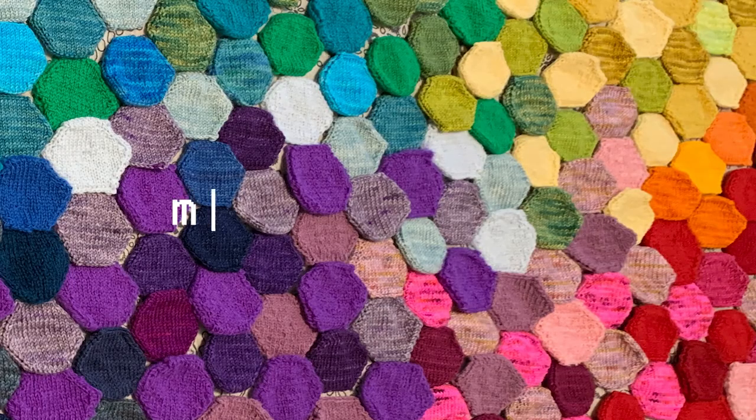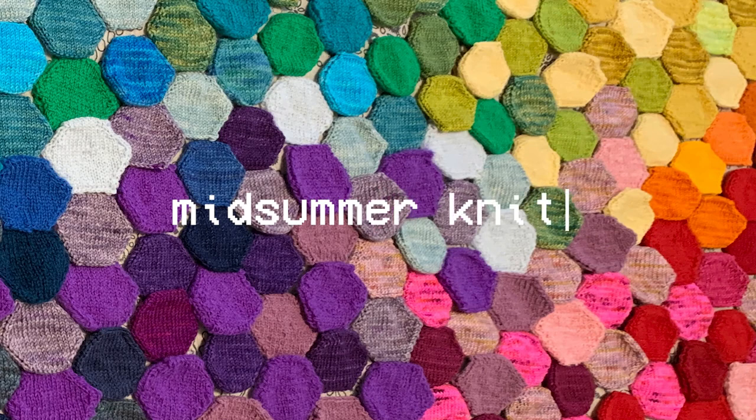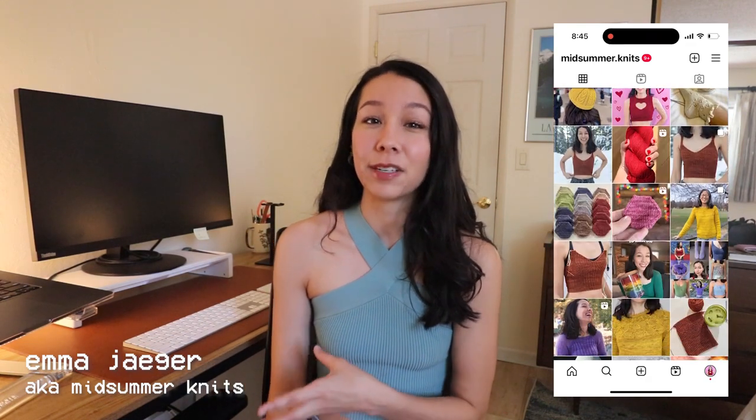Hi and welcome, or welcome back, to my channel. My name is Emma, also known as Midsummer Knits, and as you can see from the title, today's video is going to be a list of knitting patterns inspired by Taylor Swift.